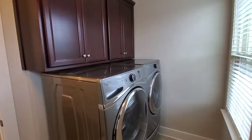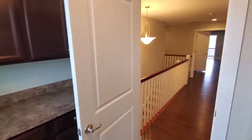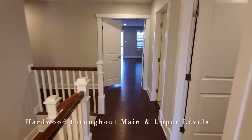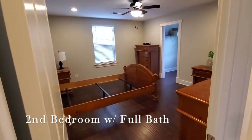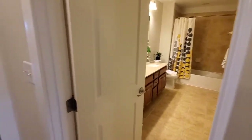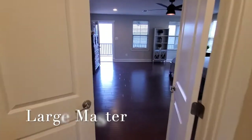On the upper level we're starting in the laundry room with lots of closet space, again all hardwood floors. The master is straight ahead. We see another bedroom with a large walk-in closet that also has an attached bathroom, with a double sink.